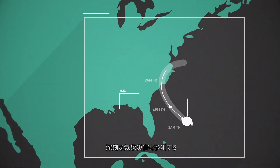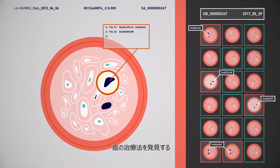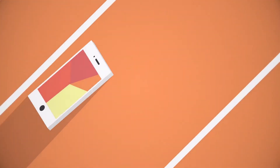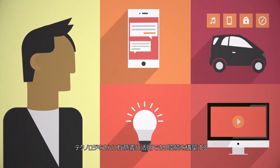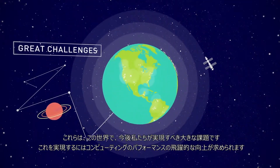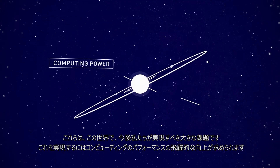Predicting the Earth's most severe weather, finally finding a cure for cancer, and developing more meaningful interactions with technology. These are some of the world's next great challenges, and solving them will require exponential growth in computing power.